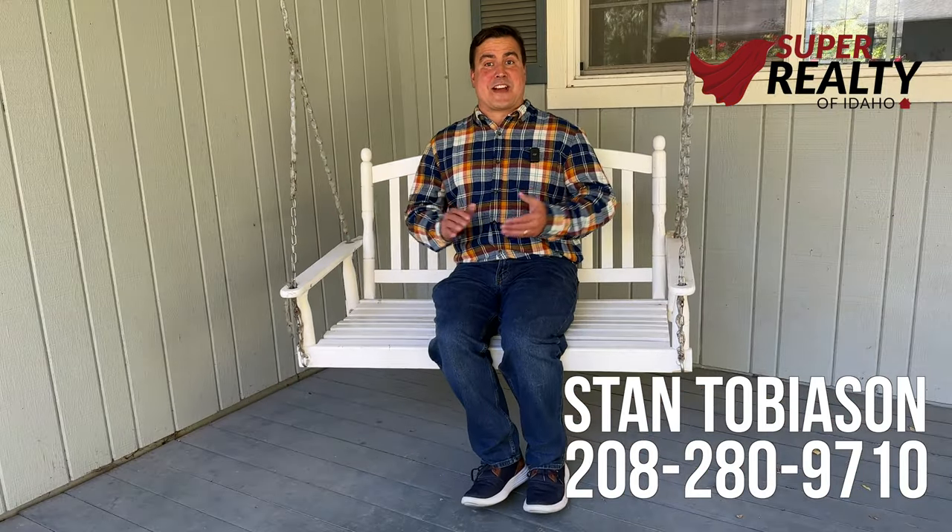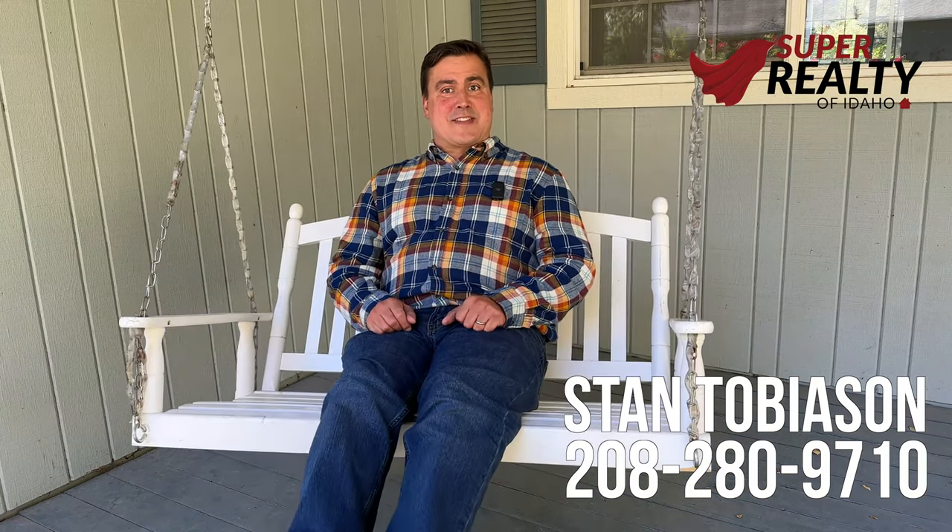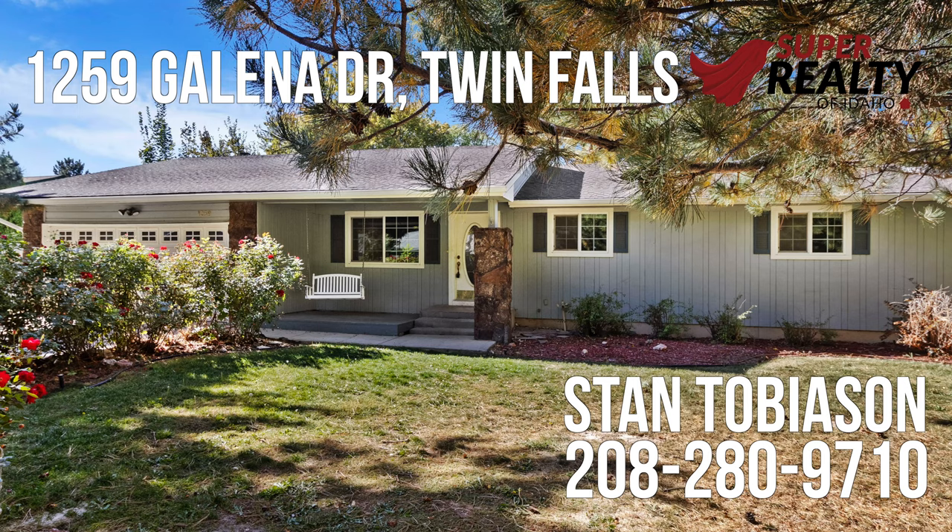If you would like to check out this listing, please reach out to me. My name is Stan Tobiasen, your superhero in real estate.